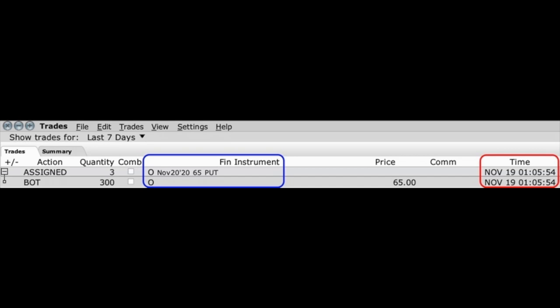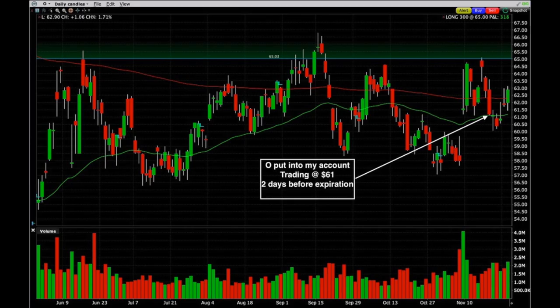Here you see an example of some put options that were assigned to me. Last week on November 19th, 300 shares of Realty Income, ticker symbol O, were put into my account because of the November 20th $65 put options I had sold in the previous month. Realty Income was trading at $61 per share — over 6% or $4 in the money. There were only two days left until expiration and there was absolutely no extrinsic value left in this option. I had an order sitting out there to try and roll this position, hoping that Realty Income would jump in price, but it didn't happen. So I ended up being assigned the shares at $65. Keep in mind that when you're assigned shares, it's a totally random thing. There were several thousand open option contracts at my strike price, and the ones I had sold were randomly chosen.